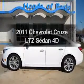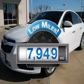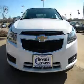Travel the roads in style and comfort in this great vehicle. With low miles, this automobile will take you far and get you where you want to go, with a reliable engine connected to a smooth shifting automatic transmission.